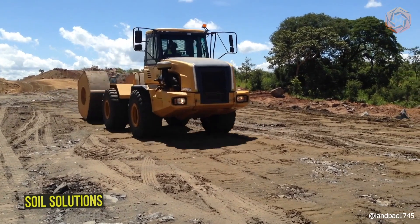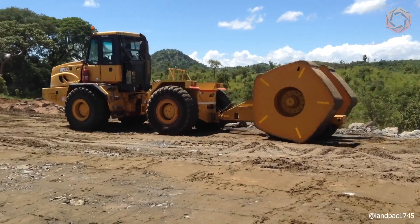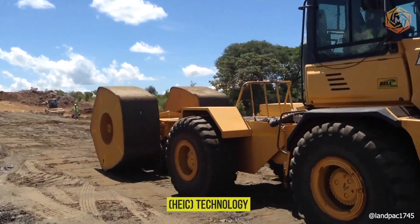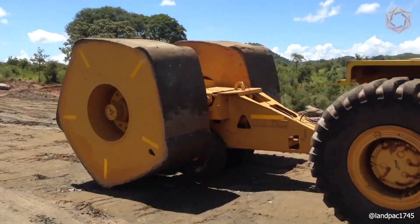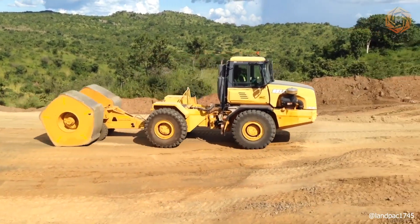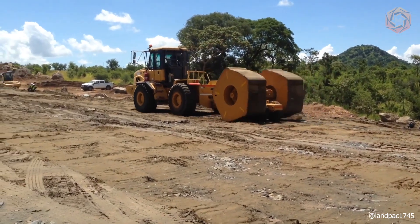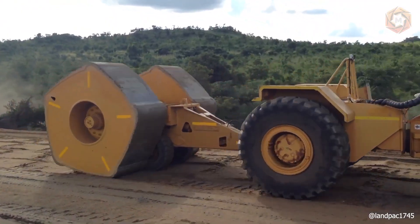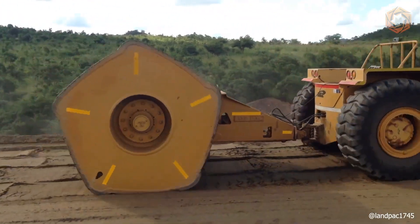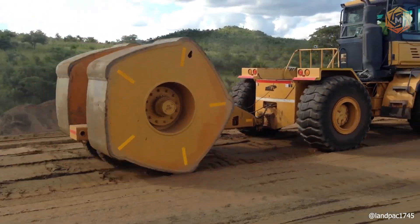Soil Solutions is opening a site in Malawi to implement High Energy Impact Compaction technology, combined with Continuous Impact Response on the Nakala Corridor Railroad project. The full scope of work includes the compaction of 1 million cubic yards of embankment layers for the construction of a new rail line totaling approximately 87 miles. The machines used can be seen on your screens.